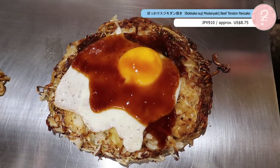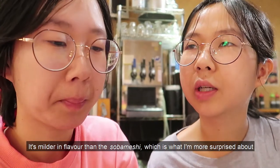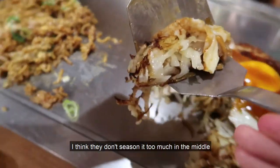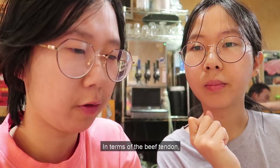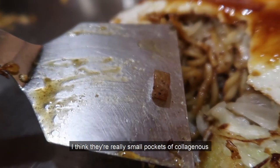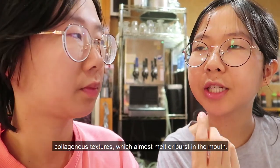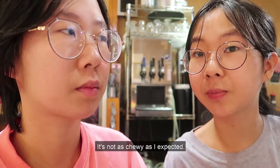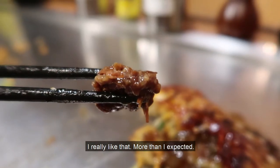This is the modanyaki with bokkake — that's the okonomiyaki style with noodles, a fried egg on top, with beef tendon and konnyaku. It's milder in flavor than the sobameshi, which is what I'm more surprised about. I think they don't season it too much in the middle — they only pour some sauce on top. In terms of beef tendon, there are really small pockets of collagenous texture which almost melts in the mouth. So if you're not paying attention, you'll miss it. It's not as chewy as I expected — in fact it's almost tender. I really like it more than I expected.